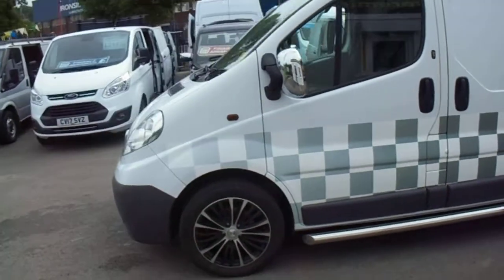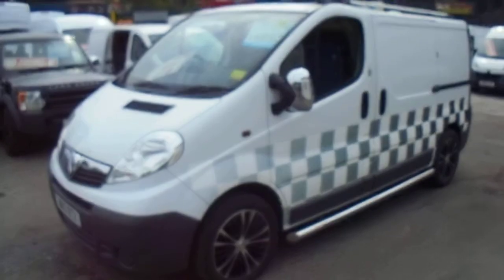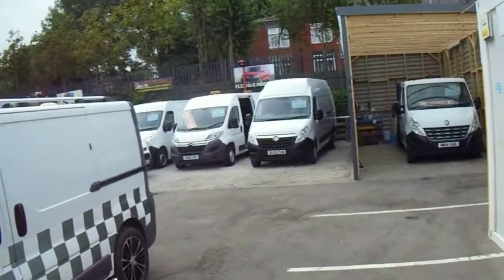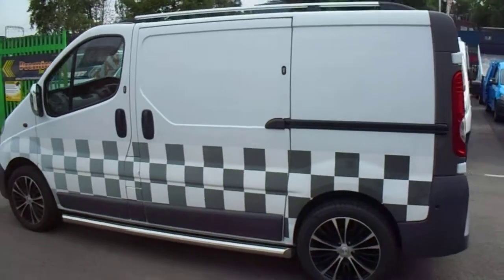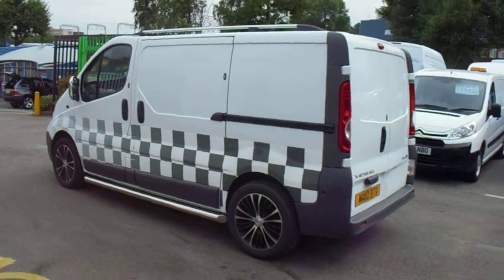Car, van, whatever it is you've got — give us a call, let us know. We've got more Vivaros in, Ford Transits, Mervanoses, Customs, all sorts. Have a nosey at the website, it's premiervansales.co.uk. Any enquiries, give us a call or drop us an email. Thank you.